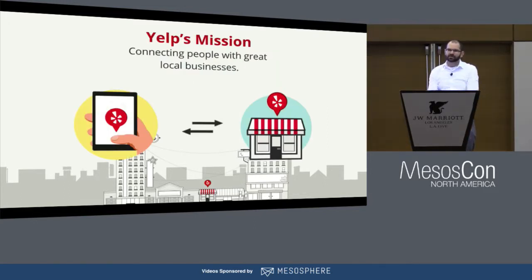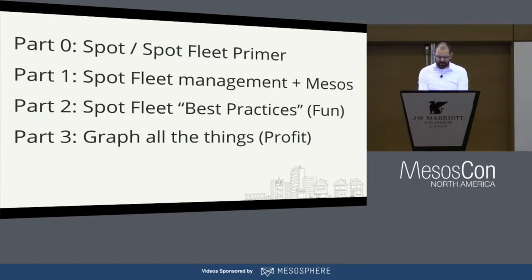If you haven't heard of Yelp, it's an app and a website to help connect people with great local businesses — it can help you find a good restaurant to eat after MesosCon, or help you get a quote from a plumber. I'm going to go through what Spot and Spot Fleet is really fast, then describe how we manage Spot Fleet at Yelp, share best practices we've learned, and show you the graphs about how much money we actually save.